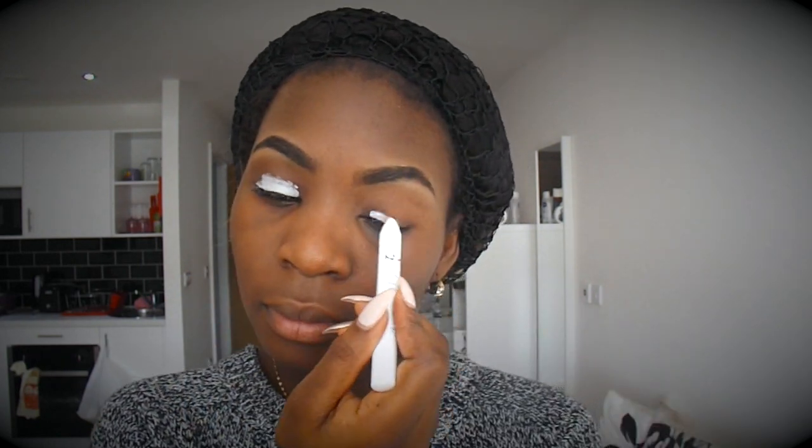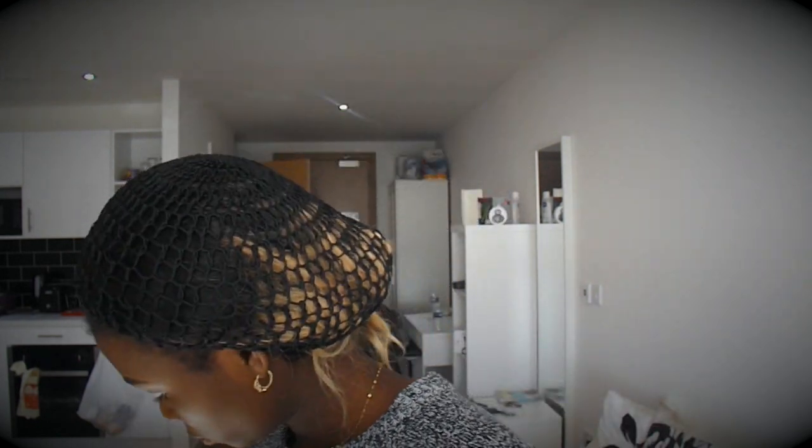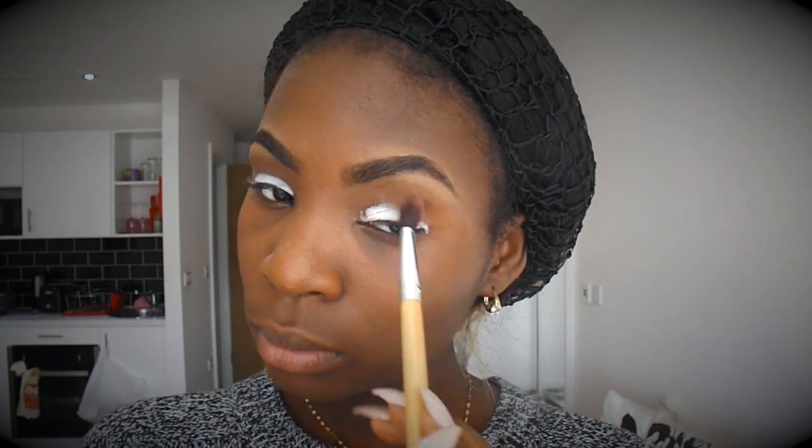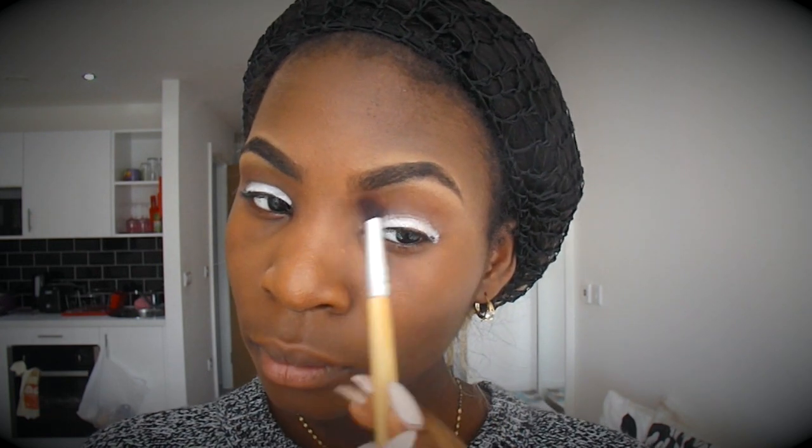You guys know me — as always, I have to use my NYX Jumbo Eye Pencil in Milk to act as a base for my shadows. And today I'm using my Sleek Contour Palette. I'm using the powder for my crease, the bronzer for my lids, and the highlight for my lids as well, just to put on top and make it pop a bit more. I like everything glowy and shiny and sunny and all that good stuff.